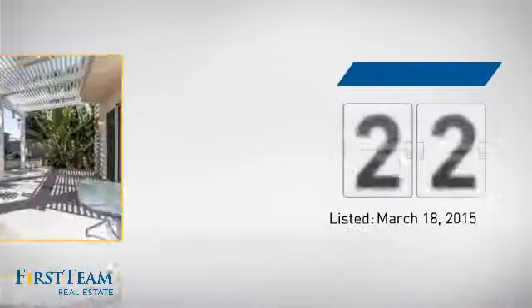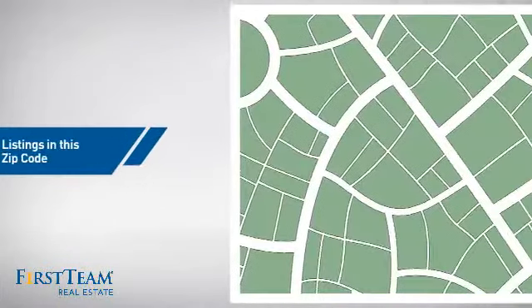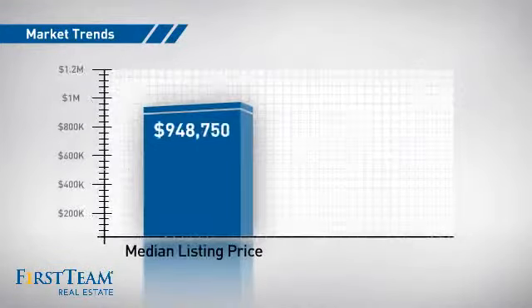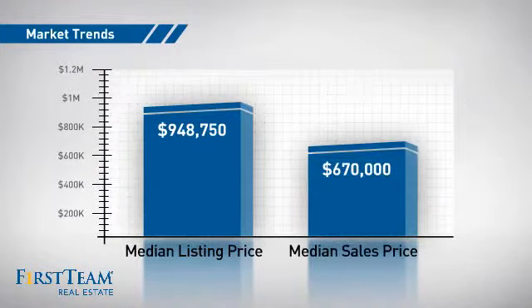It's been on the market since March. Wondering how it stacks up against the competition? There are now just over 230 homes on the market within this zip code, with a median list price of just over $900,000 and a median sale price of just over $650,000.